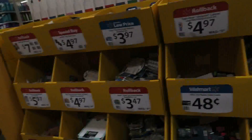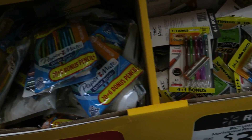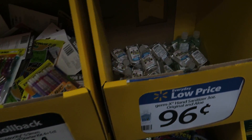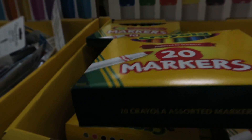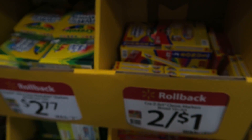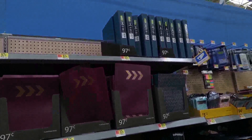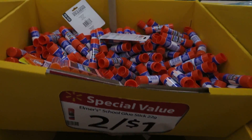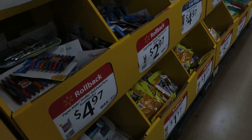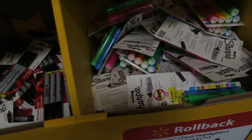Over here you've got more dry Expo markers, and index cards for 48 cents. This stuff has really gone up from when we used to buy our kids' supplies. Here's a cute little 20-count marker pack for $4.97. These markers are 50 cents — two for a dollar — they're not Crayola, but usually the Crayola ones are only a dollar. Here's some cute folders and binders, erasers for 57 cents a pack. Sharpies — 77 cents for a three-pack, highlighters $2.24.